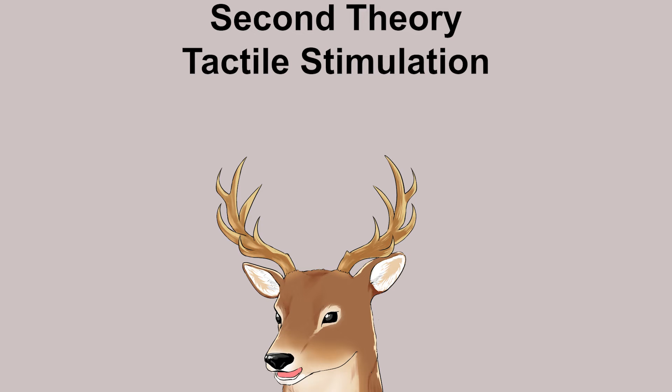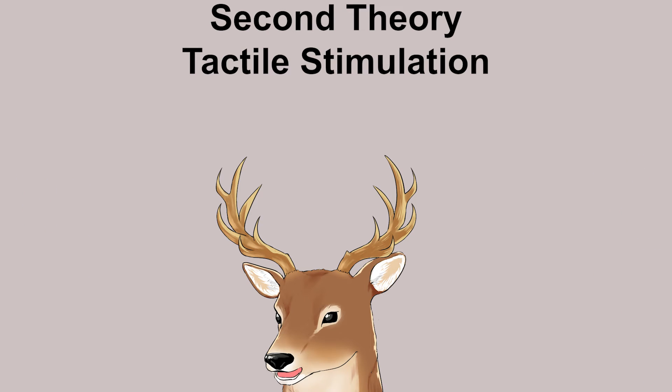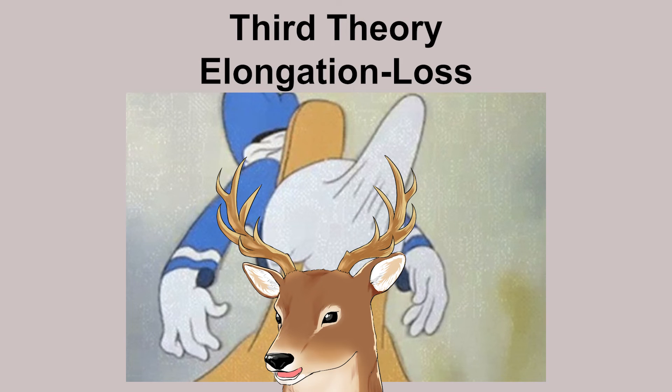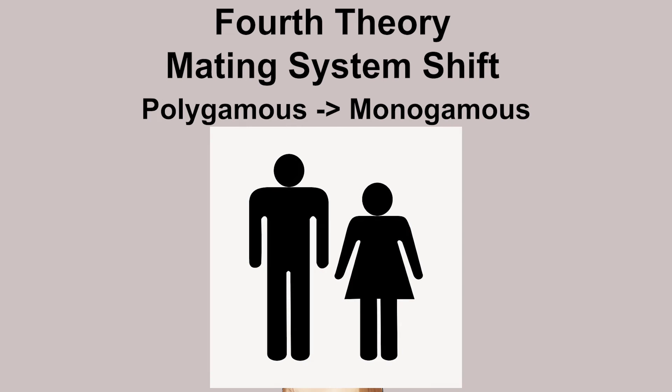The second is the tactile stimulation hypothesis — a boneless penis would be more flexible, enabling more positions and movement, which potentially provides more stimulation to the female. The third is the elongation loss hypothesis: evolution of bipedalism and sperm competition resulted in evolutionary pressure for a longer penis, and so if men had a baculum, it would be a large baculum, which would make it uncomfortable and perhaps even dangerous. The fourth is the mating system shift hypothesis — the shift to becoming monogamous means that for successful reproduction, you don't need as much intensity in copulation, and so you don't need a baculum.